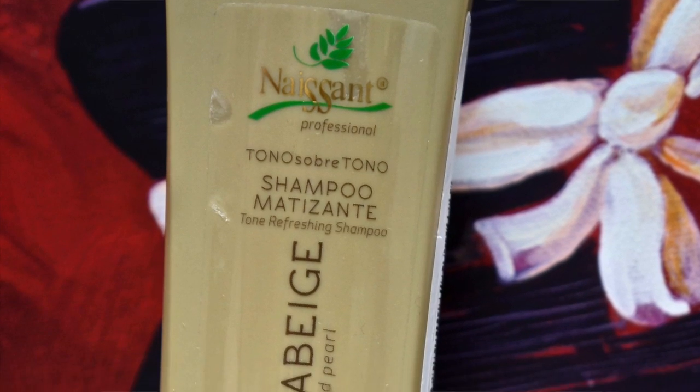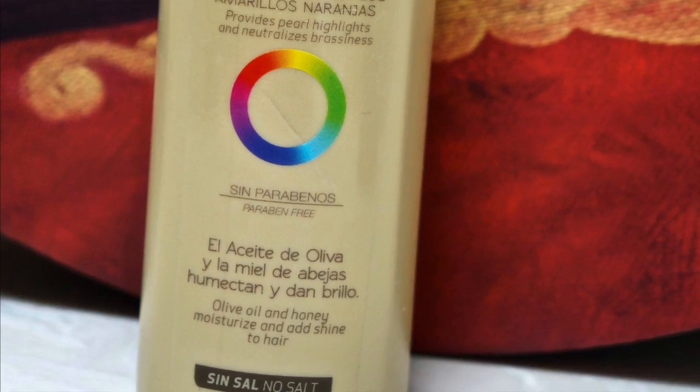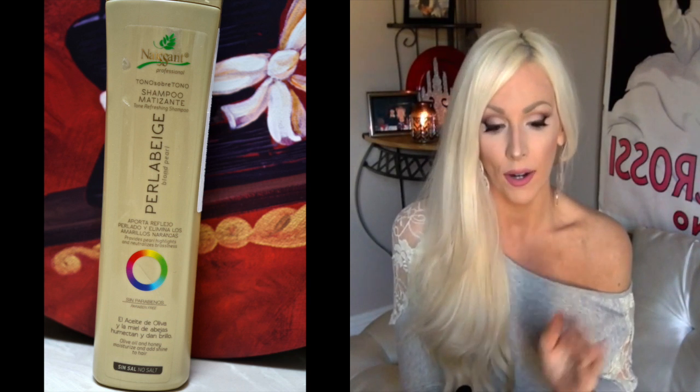Two products that I am using and have been loving are the Naissant — I've heard people call it Nassant, I just say Naissant, it's N-A-I-S-S-A-N-T, tomato tomato. I never use an actual toner on my hair, but I do use a purple shampoo. The purple shampoo I've been using is the Naissant purple shampoo and it has been my favorite. A lot of purple shampoos very much dry out your hair, but I love the tone that the Naissant gives and it smells the best.